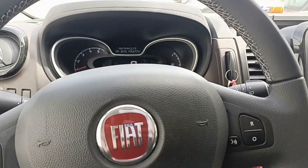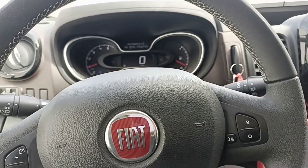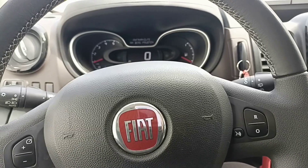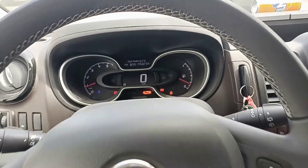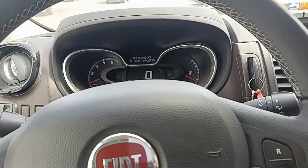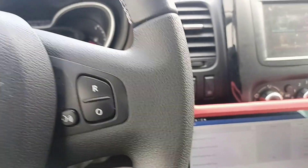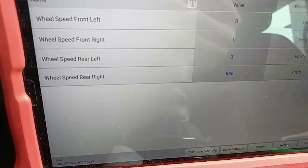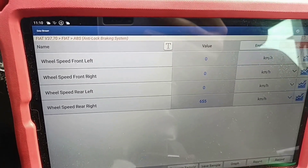I managed to find the problem. I'll put the picture here so you can see — it was a broken wire. I repaired that one, but we still have the fault code since I haven't deleted it yet. I just simulated the same problem by unplugging the sensor on the right side — remember, the original fault was on the left side — only to demonstrate which error appears.